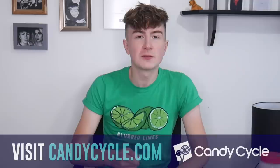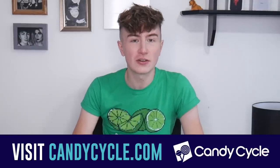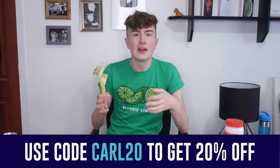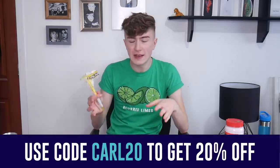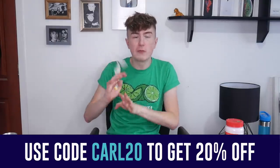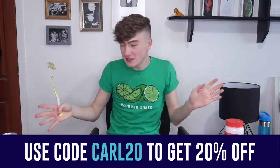I am so impressed with how many things you get in the box. I know it's the gold box, but if I went out and tried to buy all of this I'd spend an absolute bomb. I hope you enjoyed this video. If you want to subscribe, you can visit candycycle.com — you can change the subscription at any time and cancel at any time. Make sure you use code CARL20 to save a little bit of money off your first box. I hope you all enjoy your Candy Cycle boxes, and if you're not going to subscribe, I hope you've enjoyed watching me eat. Thank you all for watching and I will see you next time.